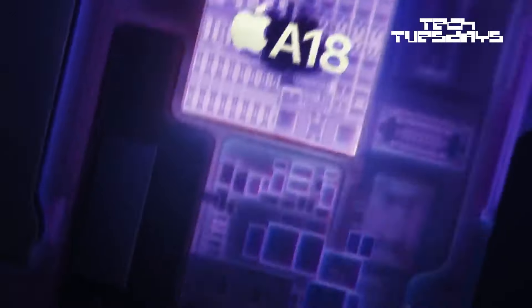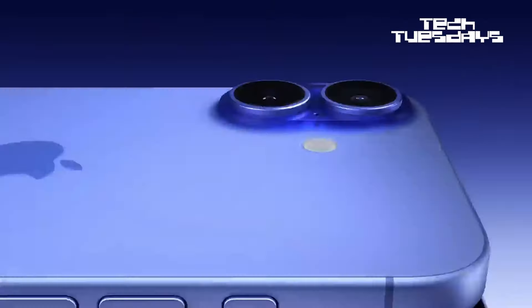First up we have the iPhone 16. This will be the first ever Apple device using artificial intelligence, or as Apple likes to call it, Apple Intelligence. The next generation of iPhone has been designed for Apple Intelligence from the ground up.